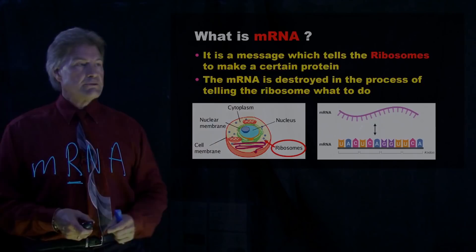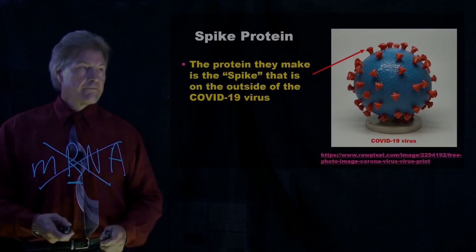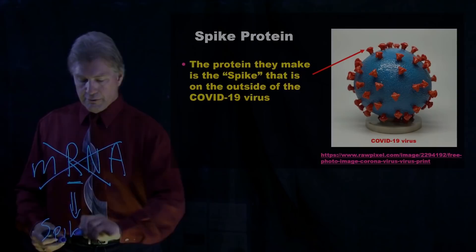An important thing is that this mRNA, once it codes for that protein, it's gone. So you might say, well, what protein is it making? It's making what we call the spike protein on the COVID virus.